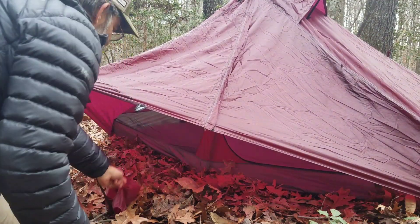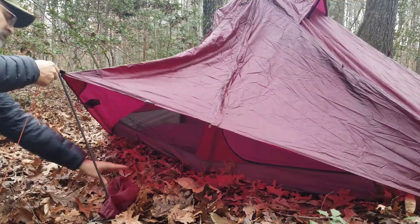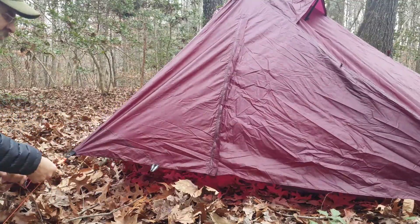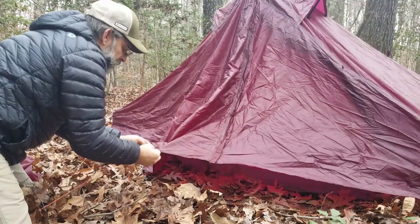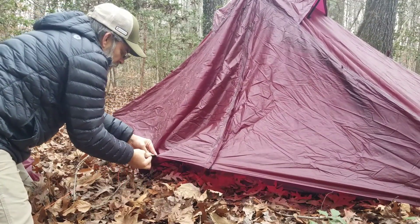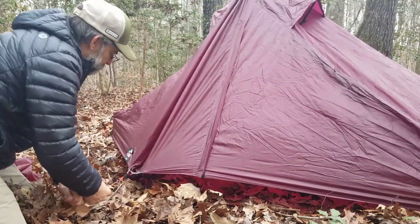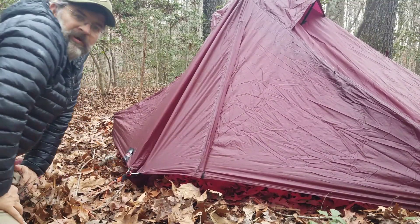To put it in storm mode, you're going to loosen up the line lock, take the pole out, then take your carabiner and clip all of these stays together. Then tighten it back up. That channel right there will drain water down away from it. That's pretty much how you put it in storm mode.